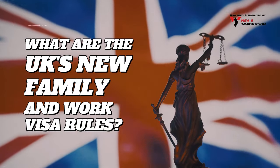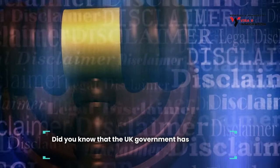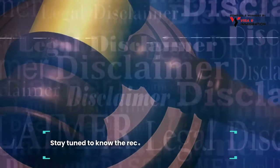What are the UK's new family and work visa rules? Did you know that the UK government has introduced new rules for its family and work visas? Stay tuned to know the recent and upcoming changes.